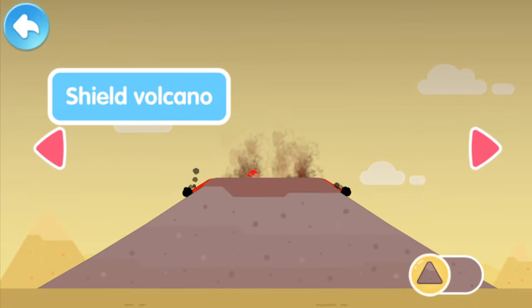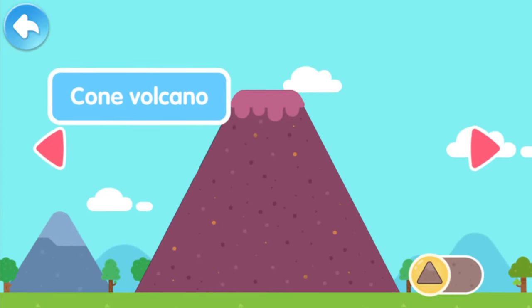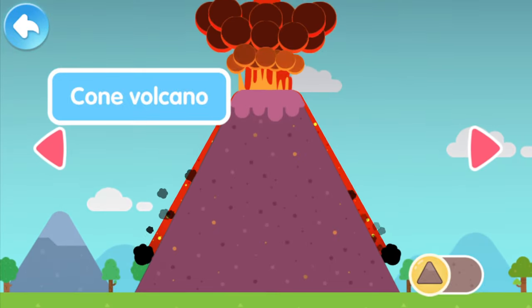Its caldera is so big! A cone volcano looks like a pyramid — it's awesome!